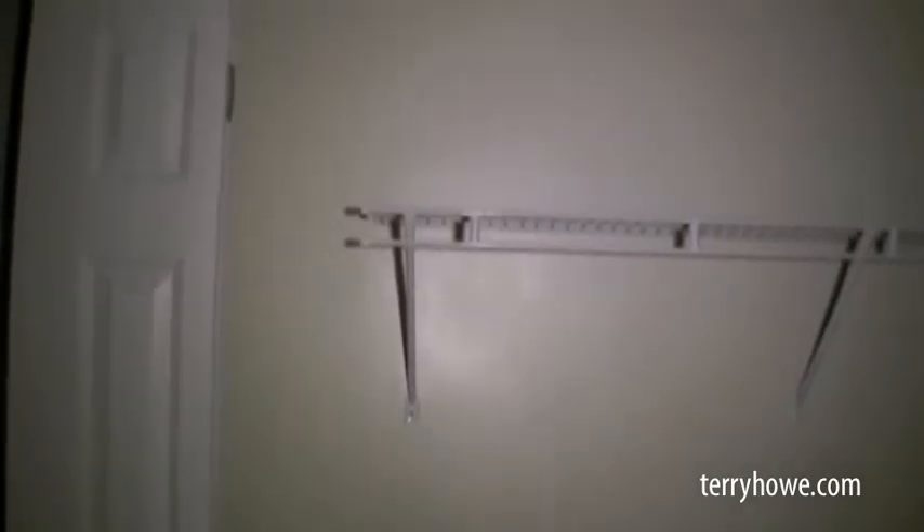I wish the power was on but it's not. This agency does not leave the power on when they foreclose. This is an absolute auction — highest bidder buys it. At the end of the hallway is the second bath. Vanity is pretty nice, shower-tub combo — looks pretty good.